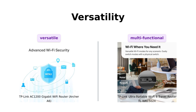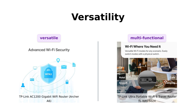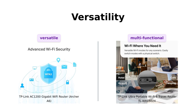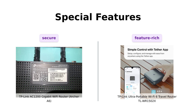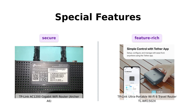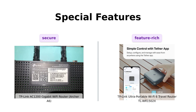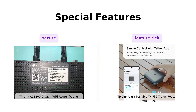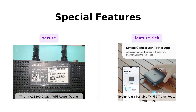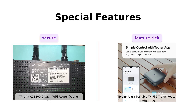Reviewers commend the TL-WR1502X for its multiple modes, though some found the setup process a bit challenging. The Archer A6 comes with TP-Link OneMesh and WPA3 security, so you can enjoy seamless whole-home coverage and top-notch cybersecurity. The TL-WR1502X isn't backing down either — it has a Type-C interface for power bank usage, easy file sharing via USB, and even captive portal authentication. It's like the router equivalent of a Swiss Army knife, a MacGyver toolkit, and a bouncer all rolled into one.